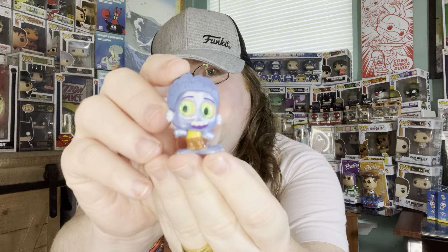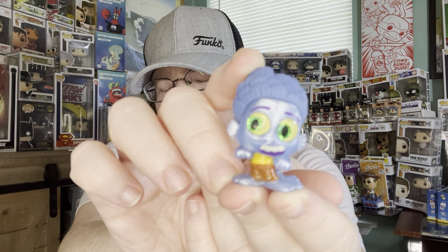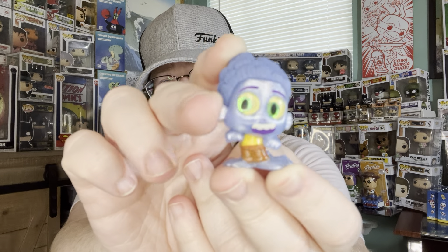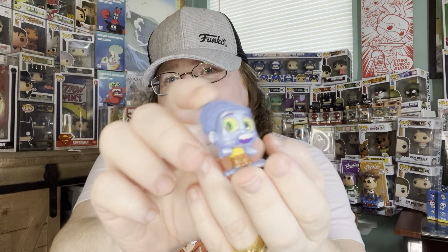Oh, how cool is that! He's the fish character from Luca — I think it's Luca. That is very cool! Lots of detail with the head — I think hair scales in his fish form. Very cool.